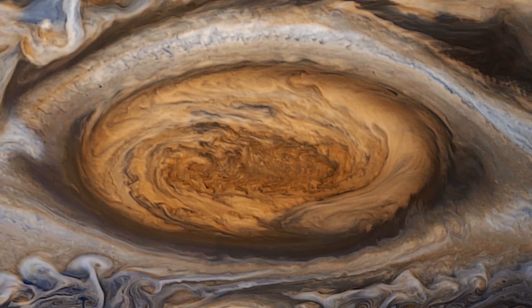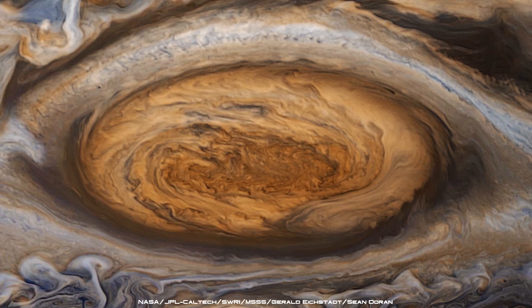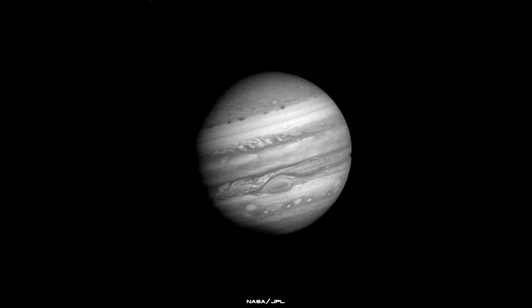The storm has been raging for possibly more than 300 years, but nobody knows when it first appeared. The earliest observations of a massive red spot on the face of Jupiter date back to the 1600s, but astronomers are unsure whether this is the same red spot that we see today.